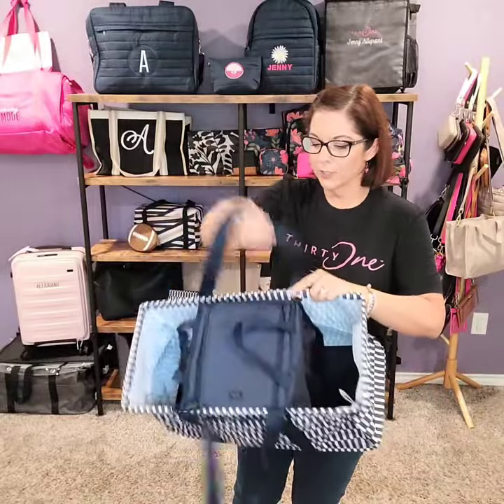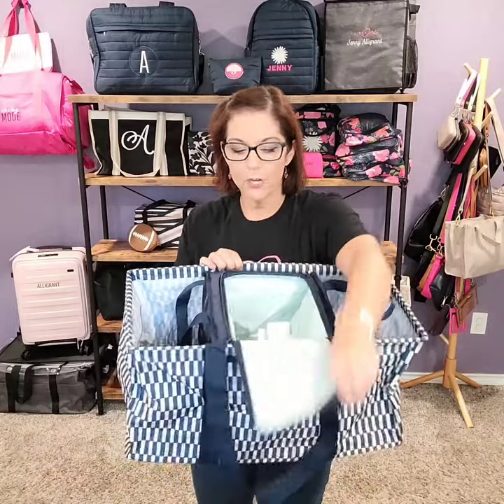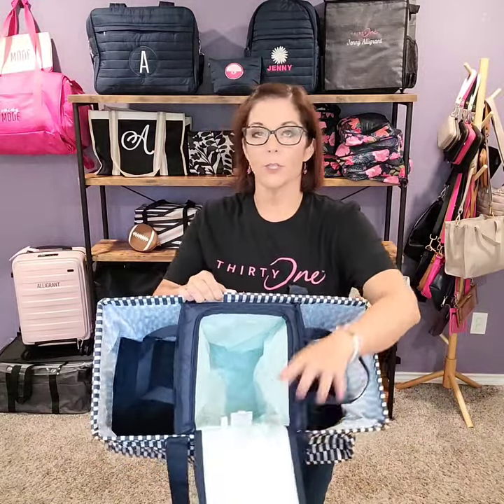Let's take a look at that soft cooler insert. This is really handy because now you've created three separate compartments in your large utility tote, and the center has a leak lock thermal lining. So you can load this with ice, drinks, food — whatever you need for on the go. You're going to the kids' sports game and you've got to bring the oranges or Gatorades — you can do that in the center, and then you still have compartments on the sides for other items.